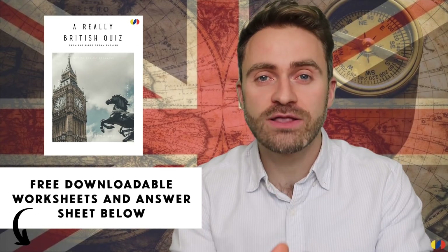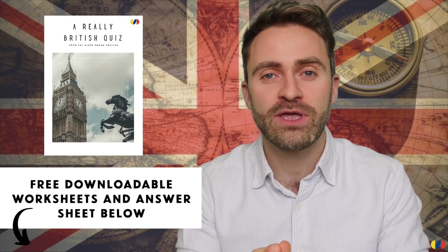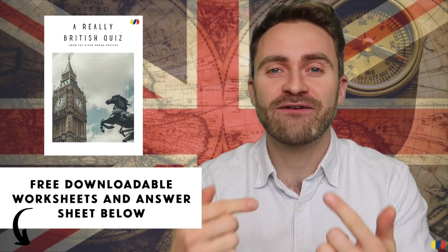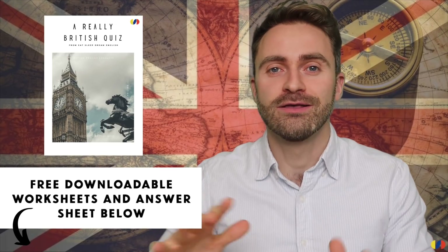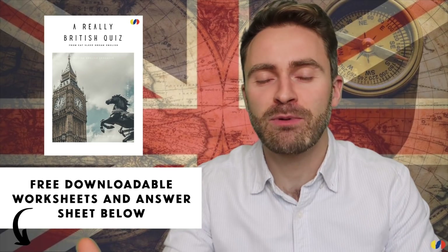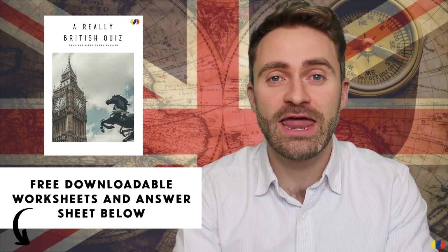There's also an answer sheet. In this video I'm not going to say any answers because I don't want to spoil it. If you want the answers, you have to download the PDF in the description below — it's completely free. Download it and share it with as many people as you want. I suggest you pause this video, download the PDFs, and then start the video again.